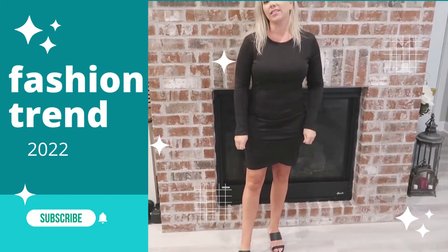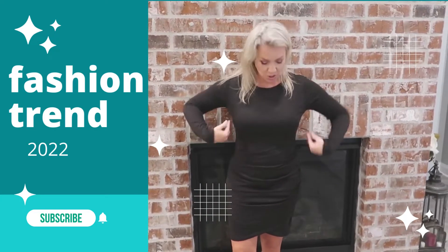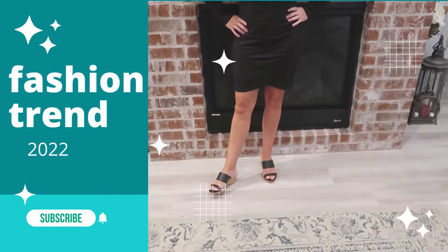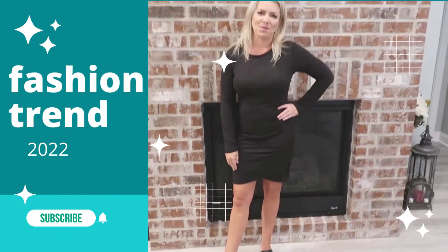I really like this dress, and I think you can dress it up or down however you want. You can wear a long sweater with it, heels or boots. I think it could be accessorized different ways. So I am happy with my purchase.